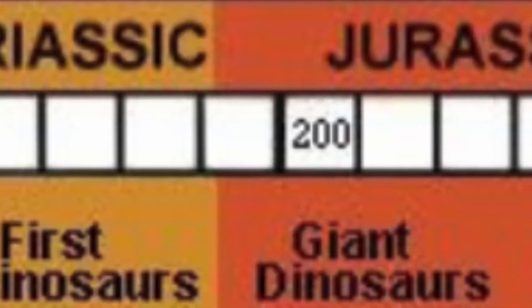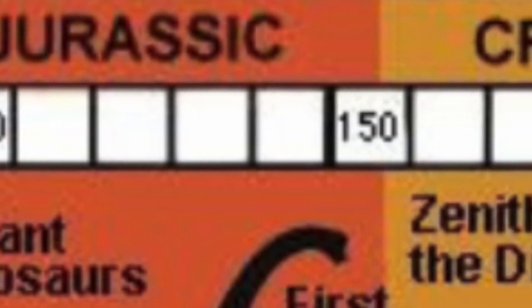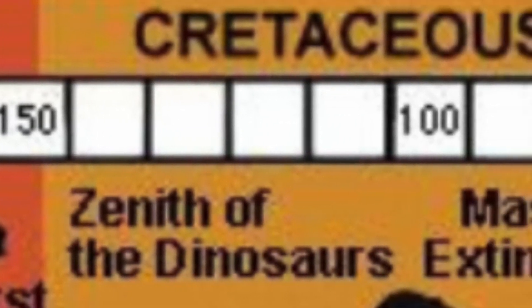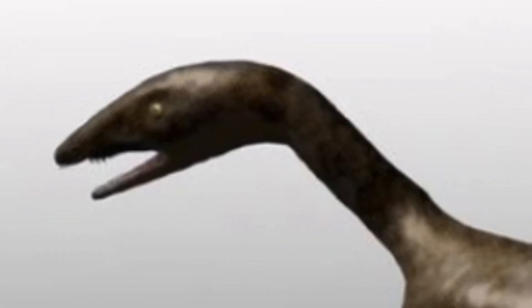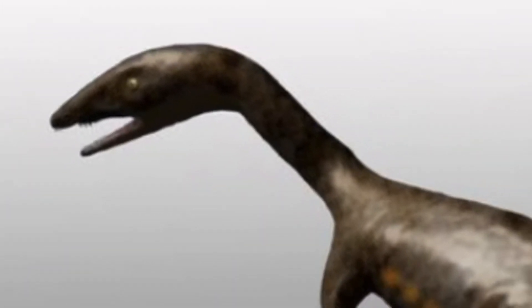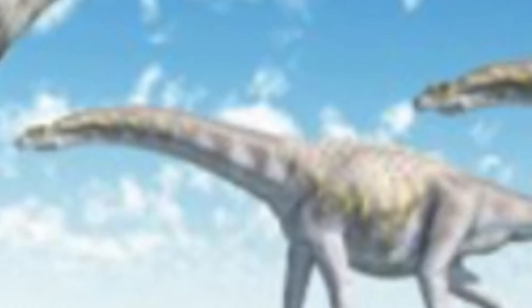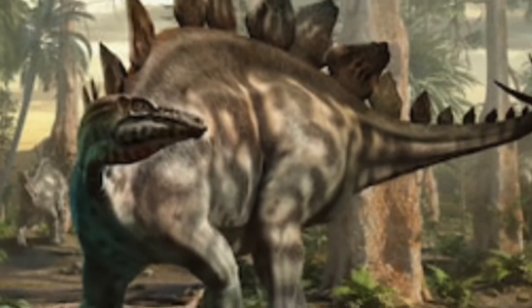The time of the dinosaurs, or the Mesozoic Era, would split up into three parts: Triassic, Jurassic, and Cretaceous. The first dinosaurs, such as Coelophysis, kind of looked like this — small carnivores. But over time, dinosaurs grew into larger, bigger, and deadlier animals.